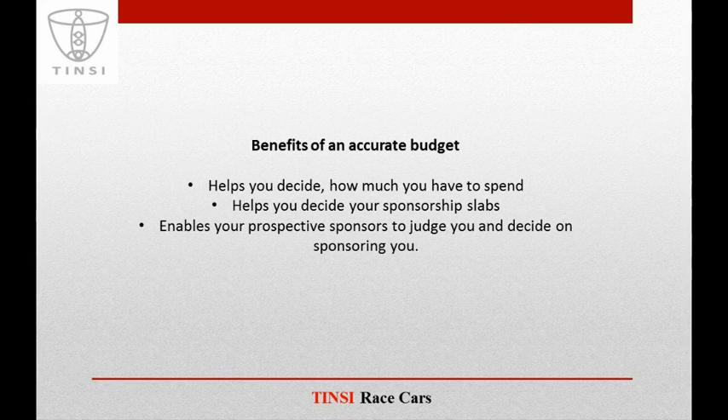If you are approaching a sponsor who has already been a part of events like Baha or Formula Student or any student competition events, then you have to be really sure about the prices — do not exaggerate the values. An accurate budget gives your sponsors an idea of how much you have researched about the cost of each and every subsystem.